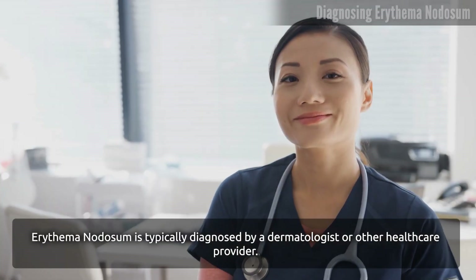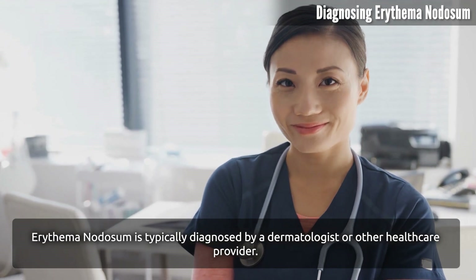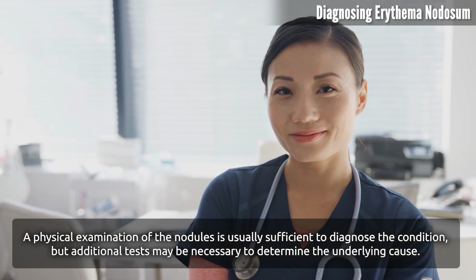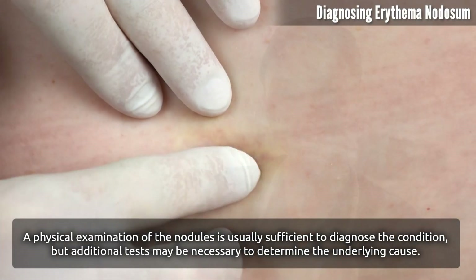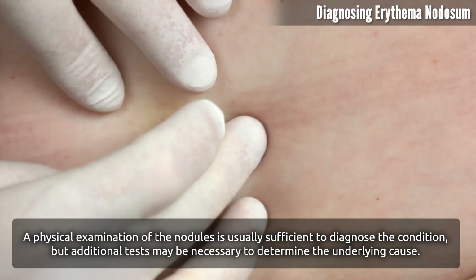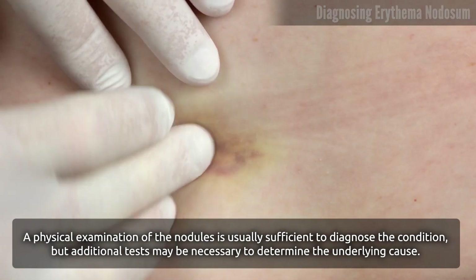Erythema nodosum is typically diagnosed by a dermatologist or other healthcare provider. A physical examination of the nodules is usually sufficient to diagnose the condition, but additional tests may be necessary to determine the underlying cause.